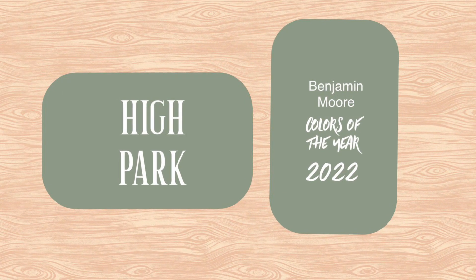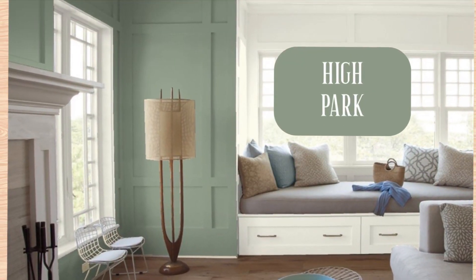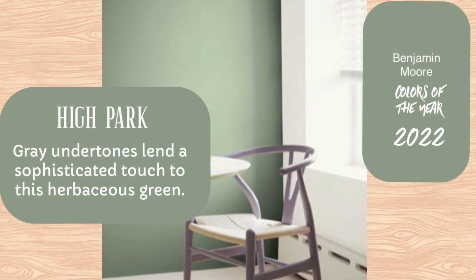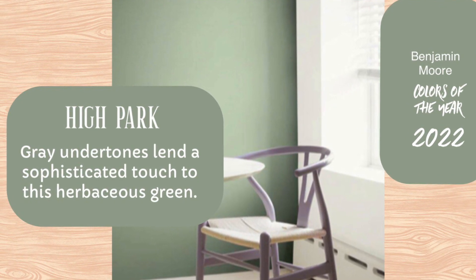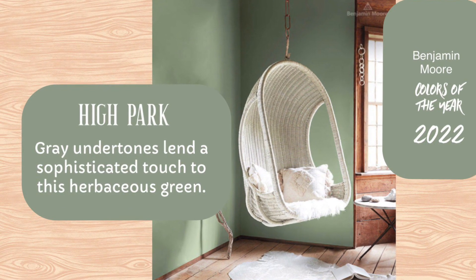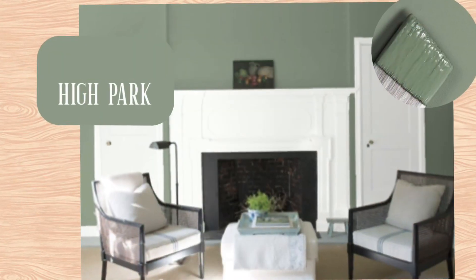High Park is the fourth green I'm showing you. This reminds me of the lake house look — very sophisticated, but also relaxing, a great place for people to get together and have great conversations. I think this would be really beautiful in a number of settings. I would just stay away from using it in a very small room, especially not a bathroom or a powder room.